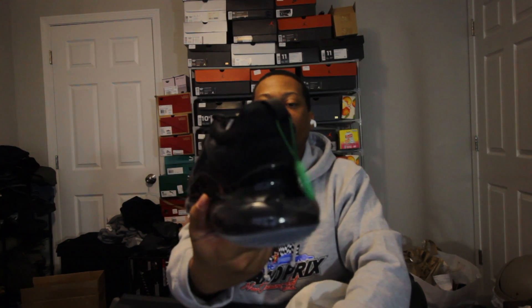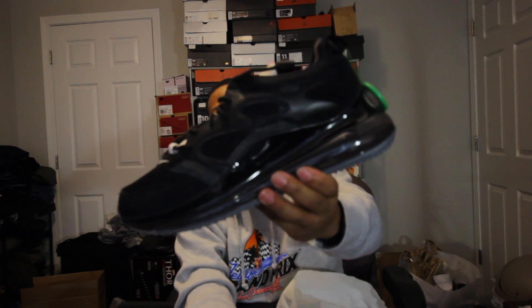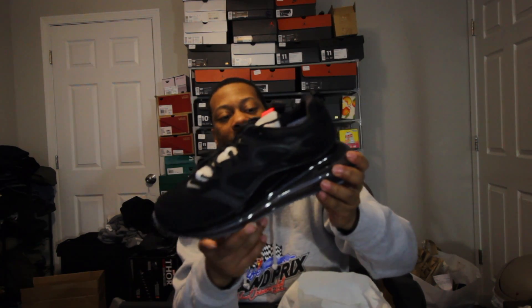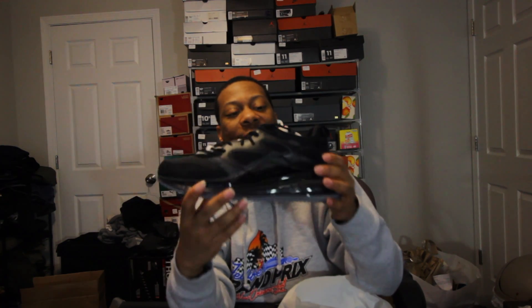I had to get them, man. I'm a big fan of OBJ — he's from where I'm from. These things are hella comfortable, dude. I can't talk to you so much about how comfortable these shoes are. Like they are hella comfortable.